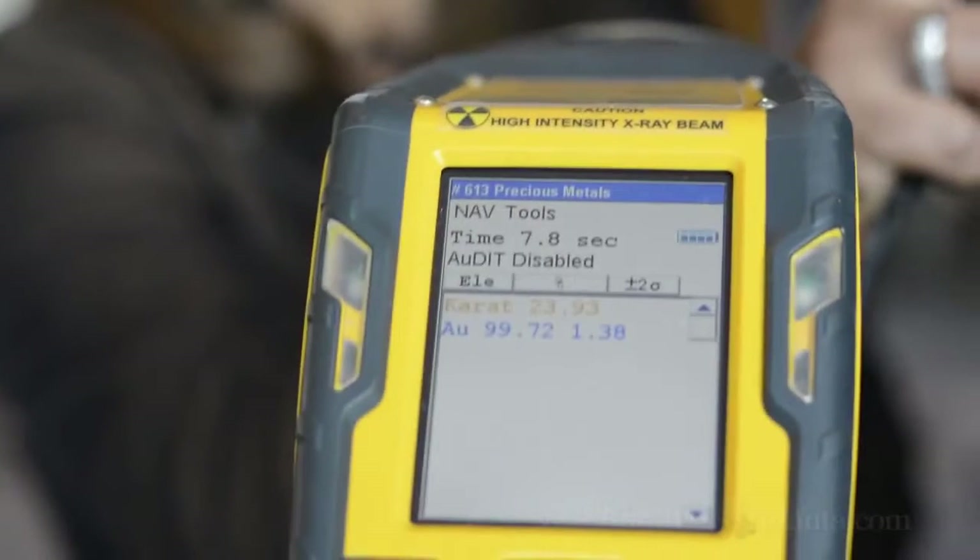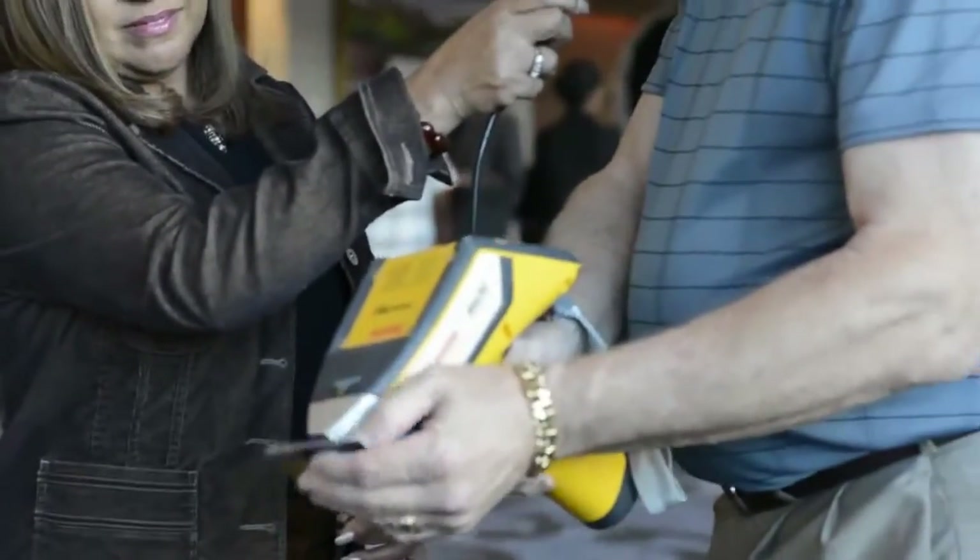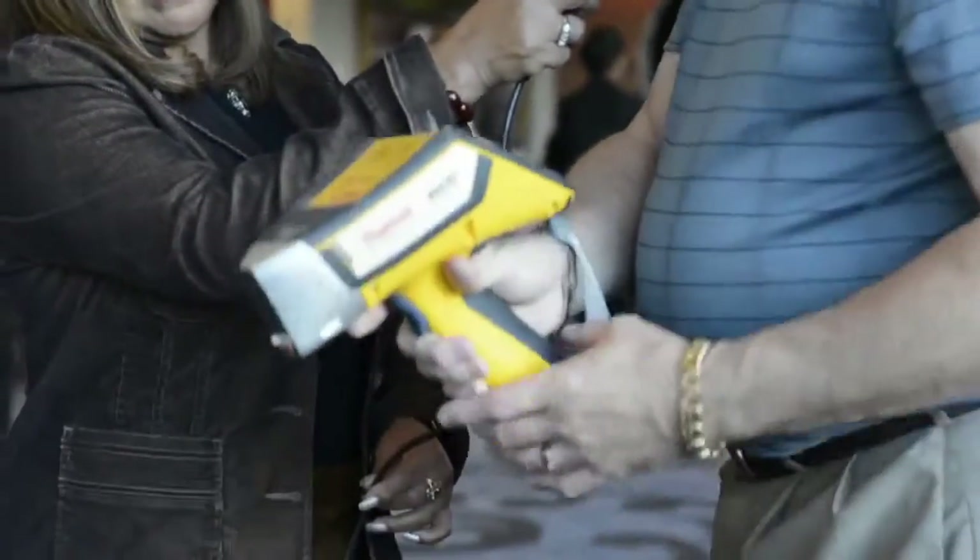What I'm going to do is test another one just for verification that they're all the same. They are 24 carat gold. I'll take another one and we'll actually test it. And as you can see now, it turned out exactly 24 carat gold. Awesome — 99.99% pure gold.